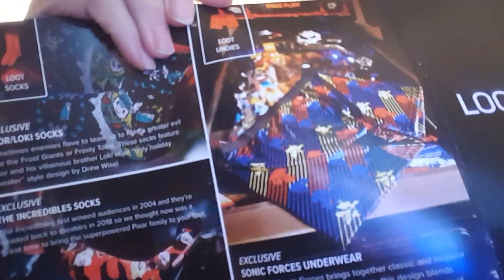They also have Sonic Forces underwear — but that's not what I got. I got a great t-shirt, an infinity scarf, and a pin. Yay me!